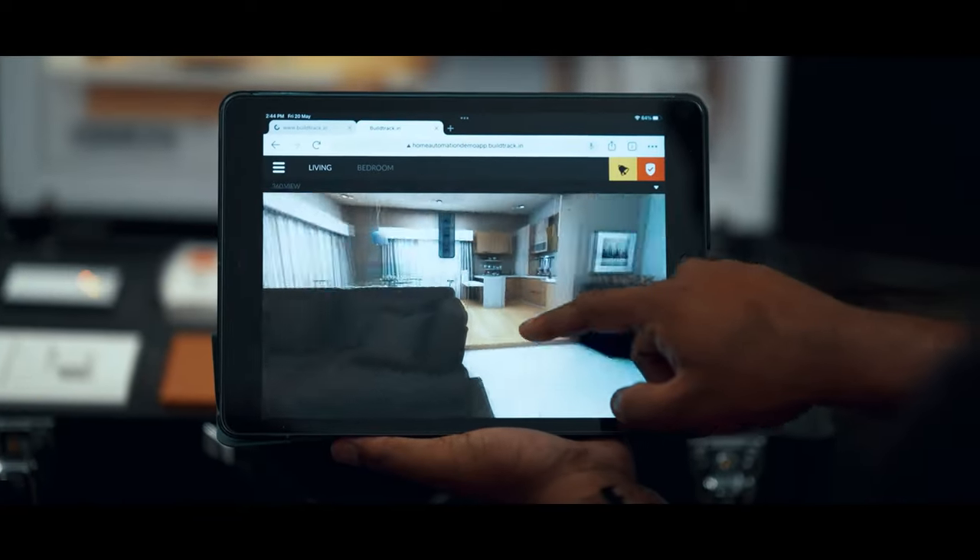I was very impressed with the demo and app and decided to go for it.